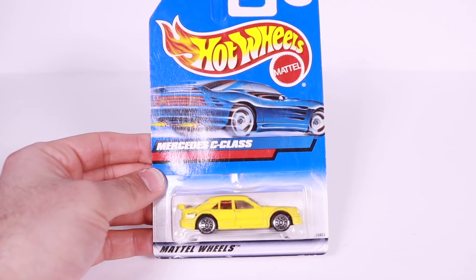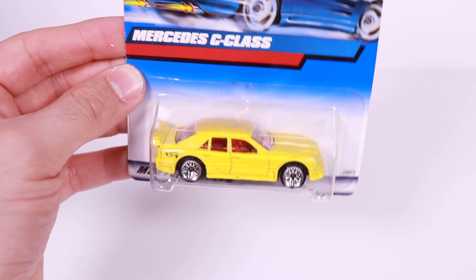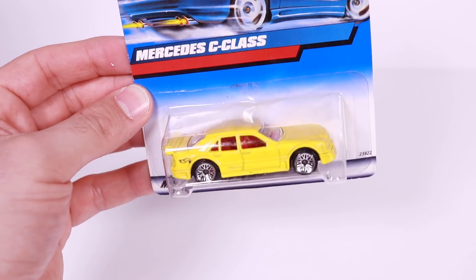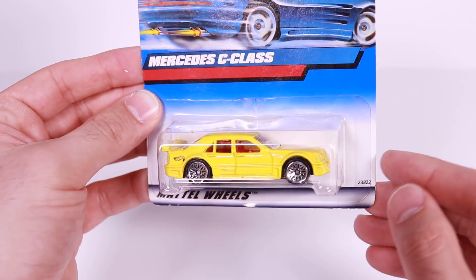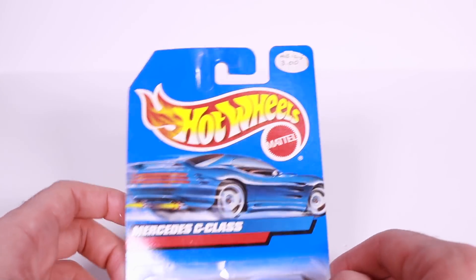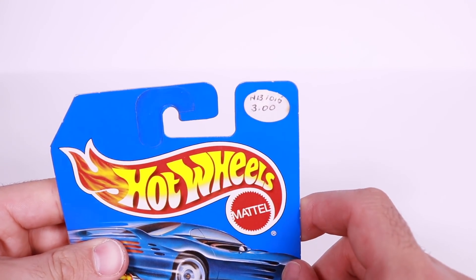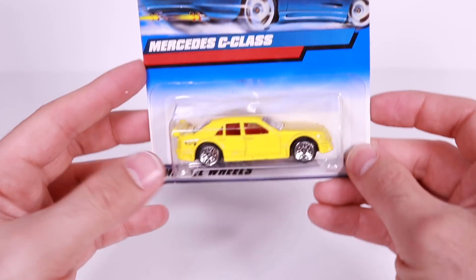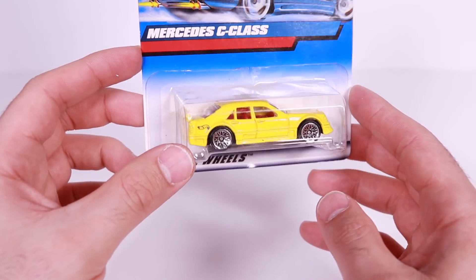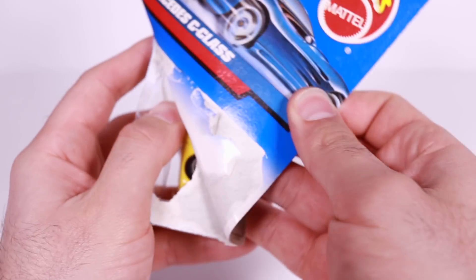Here it is, guys — a little bit older of a casting, the Mercedes C-Class. This one was one of my favorite cars when it came out in the black color variation before, but I got my hands on the yellow casting with the mesh wheels. You can see the card is a little bit older, and it says this one's $3 — that's not how much I paid for it. This must have been someone who resold it before me. I'm not reselling this one, I'm opening it up, so let's go ahead and open this one up.